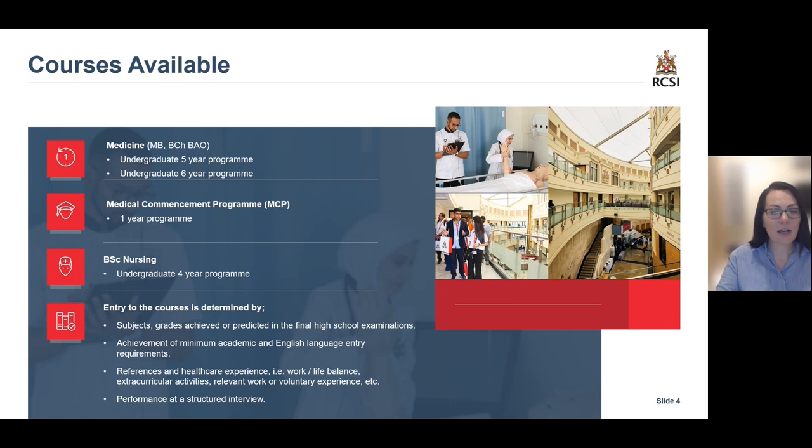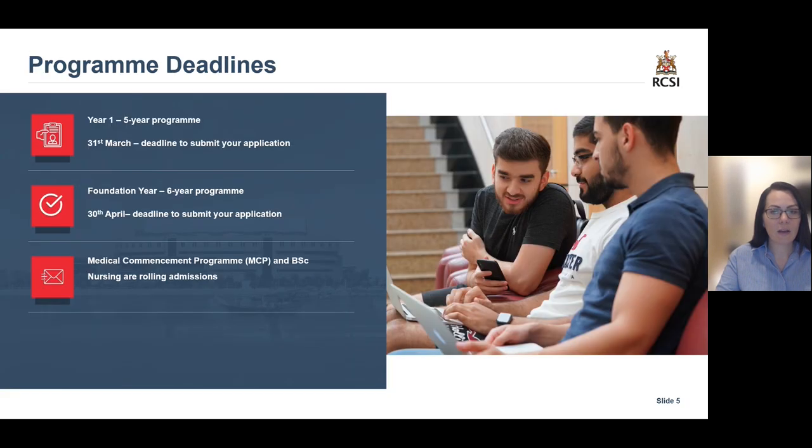Next, we will have a look at the programme deadlines for this admissions intake. For year one, the five-year programme, the deadline to submit your application is the 31st of March. For foundation year, the six-year programme, the deadline is the 30th of April. For both the medical commencement programme and nursing, we have rolling admissions. Please note, for all year one offers they will be released in April.